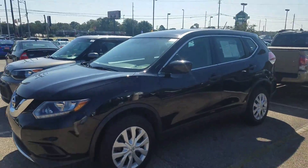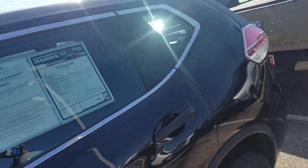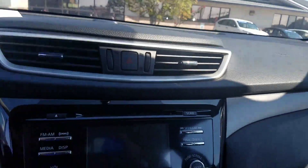Good morning, Stacy. This is Kevin at San Boswell Honda here in Enterprise. Saw you put an inquiry on our 2016 Nissan Rogue. This vehicle is still available, ready for delivery, so I just wanted to send you a little video of the vehicle.